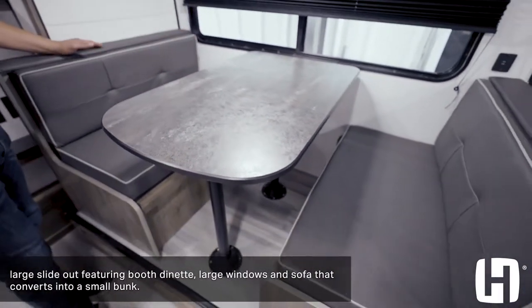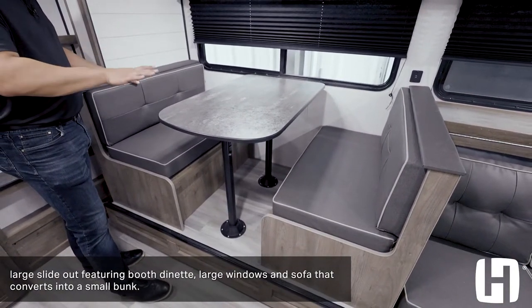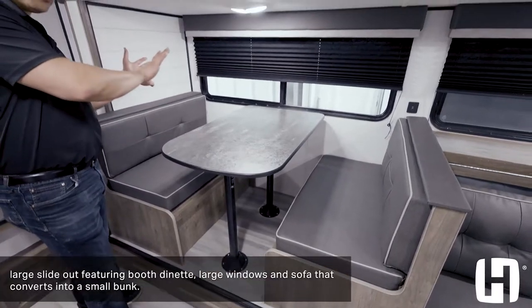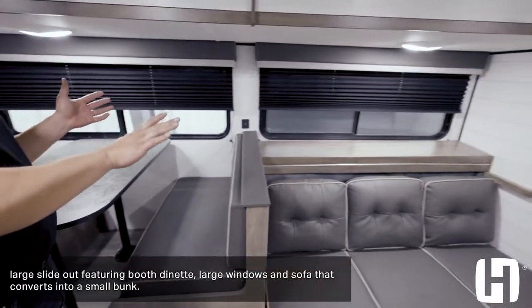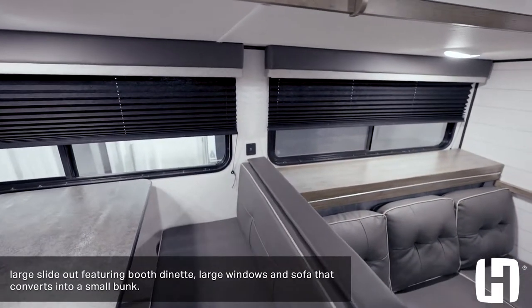Of course, this dinette is going to collapse and will accommodate two to three small campers very comfortably. Moving up, you see you've got two massive windows, so you're going to get a lot of natural light.